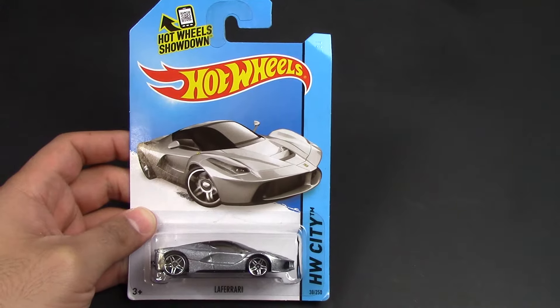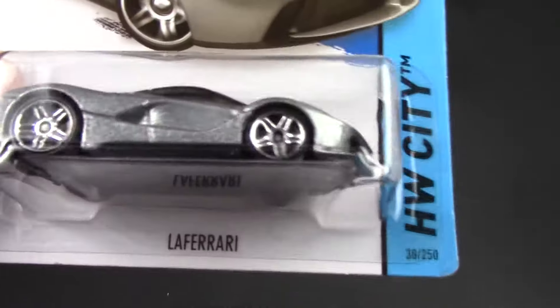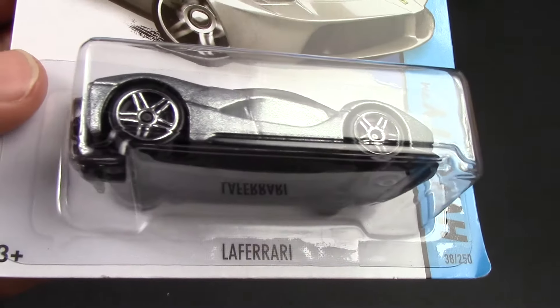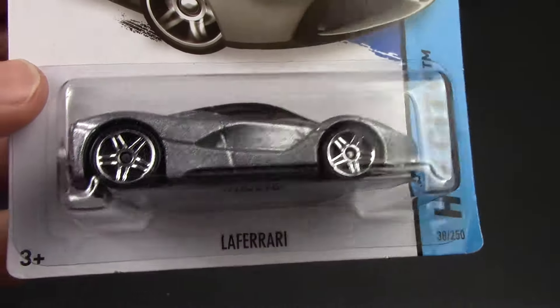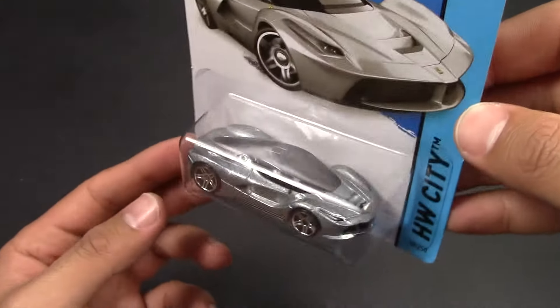Hey guys, today we've got the Ferrari LaFerrari. For some reason it only says LaFerrari on there — they skipped out on the word Ferrari — but it's quite obvious that it's the Ferrari LaFerrari.